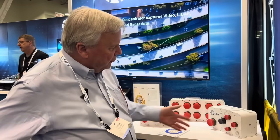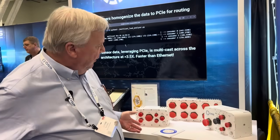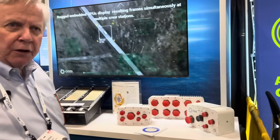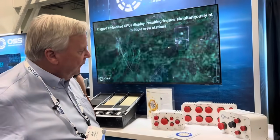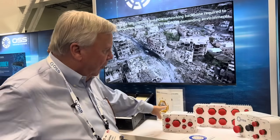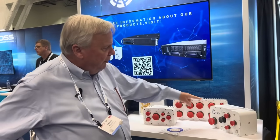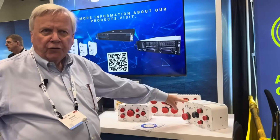One Stop is going to be continuing the development of these products, enhancing the performance of the NVIDIA Orin products that are inside, replacing them with a future NVIDIA Thor product. But today these are 270 TOPS — 270 trillion operations per second GPUs in this device and in this device — to allow inferencing.